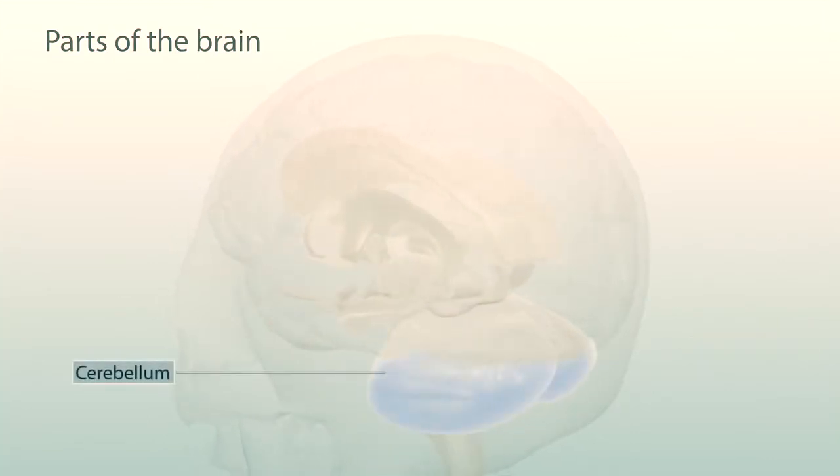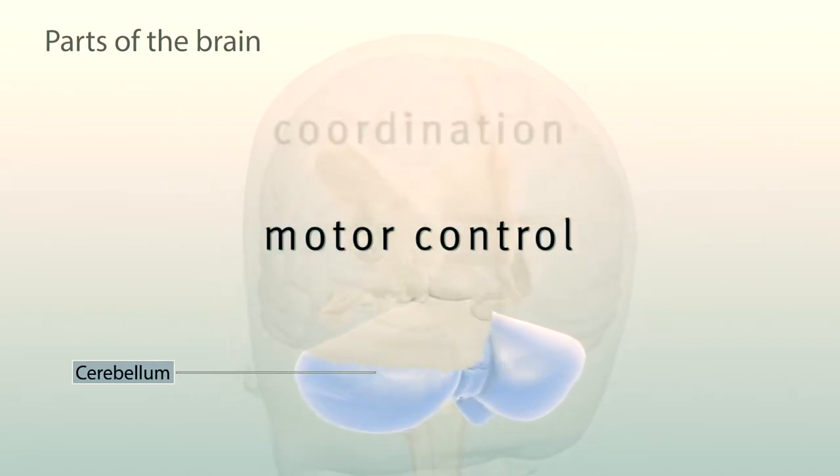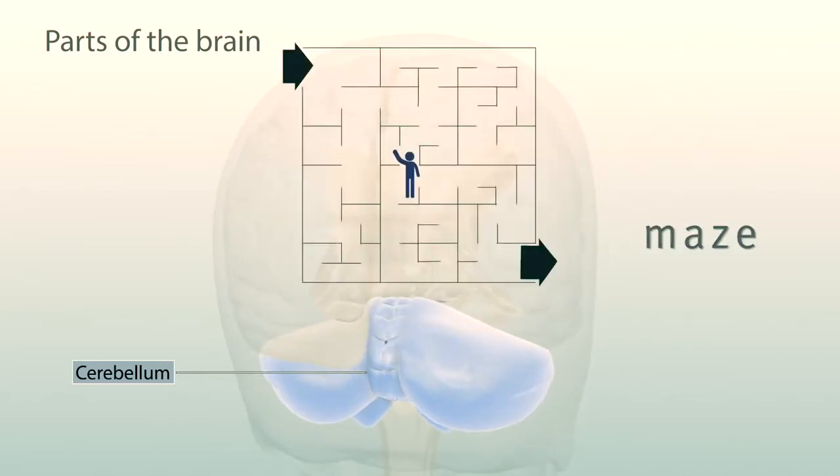Lower in the brain we find the cerebellum, which plays a key role in motor control, coordination, and spatial navigation, so we can find our way out of a maze, for example.